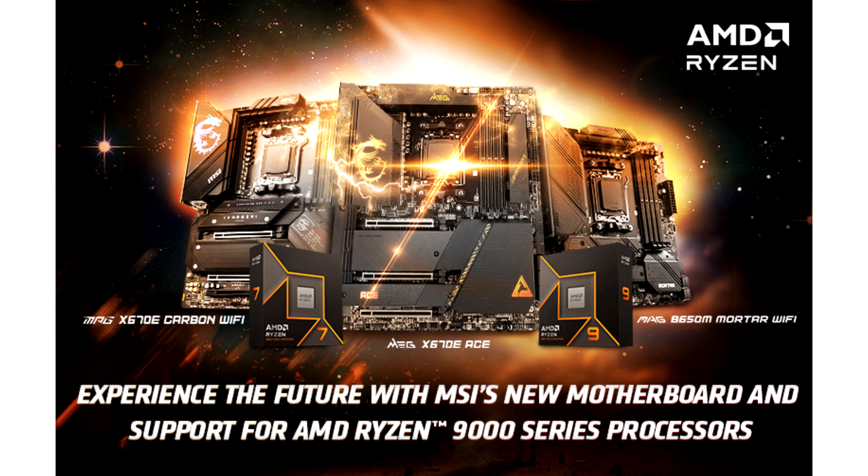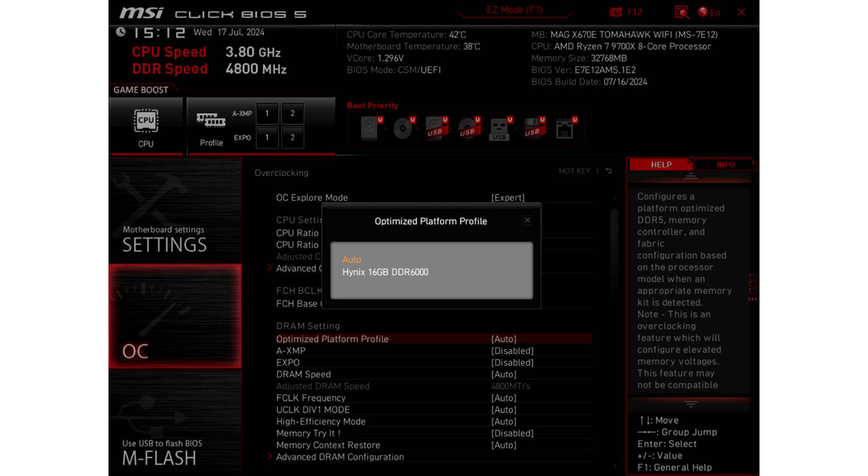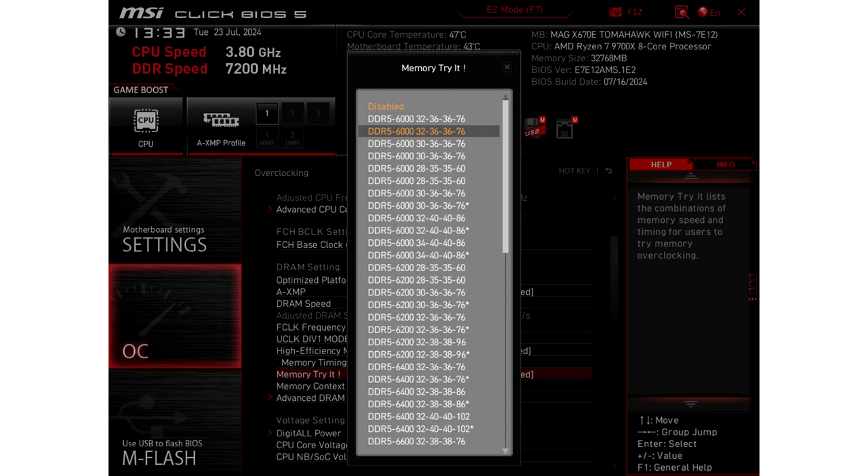MSI's AM5 exclusive Memory Triad and High-Efficiency Mode BIOS features boost AMD Ryzen 9000 CPU gaming performance by up to 10%. MSI's AM5 motherboards are now loaded with the latest AGESA 1.2.0.0a BIOS, which comes with new exclusive features such as Memory Triad and High-Efficiency Mode, offering more tuning and performance-gaining abilities in addition to Expo, OPP, and Curve Shaper features which are standard across all levels.